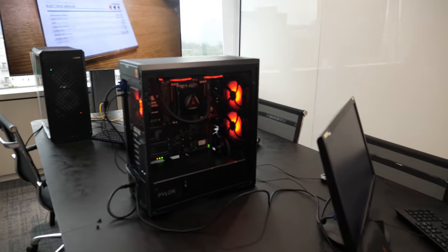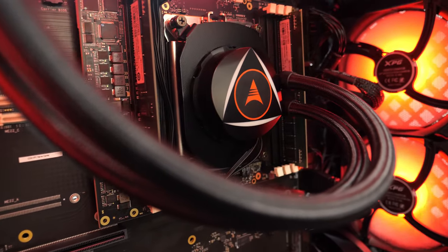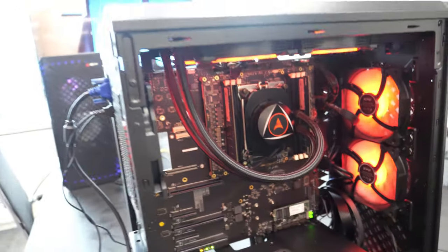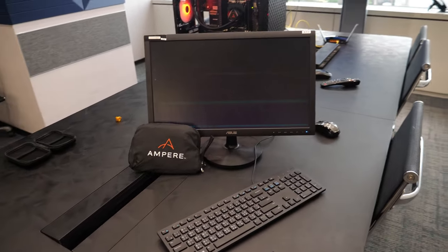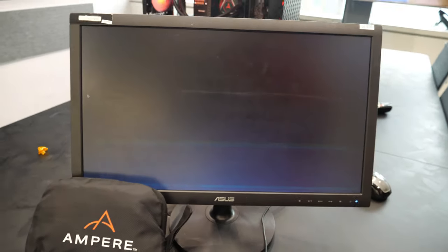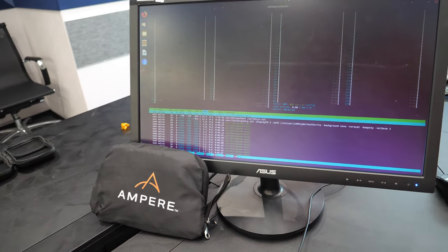How many cores is in this one? This one is top of the line — 128 cores. That's the highest Ampere Ultra at the moment. We start at 32, 64, 80, 96, and 128 cores.